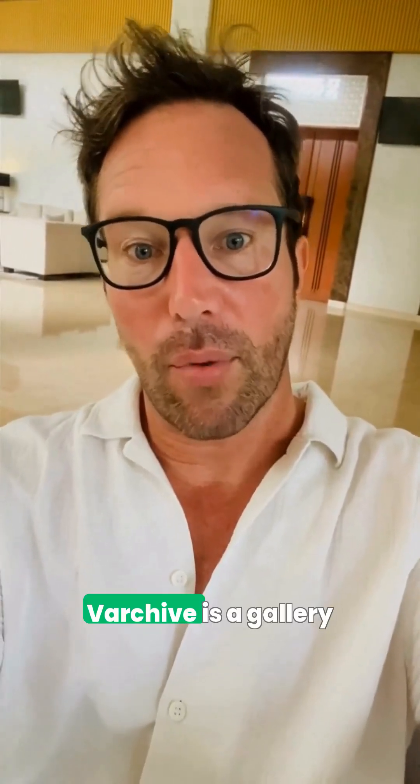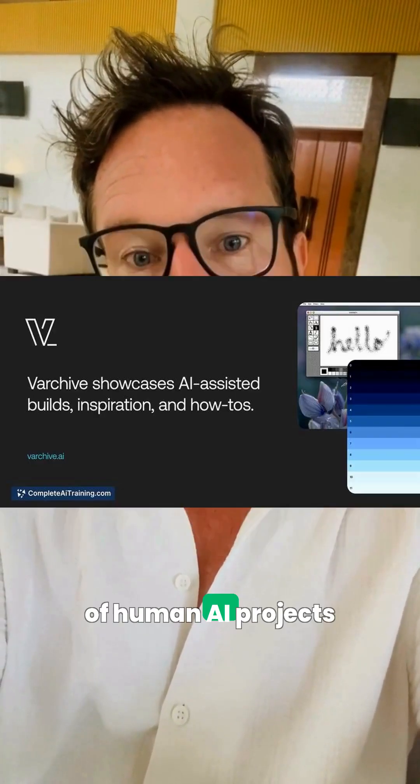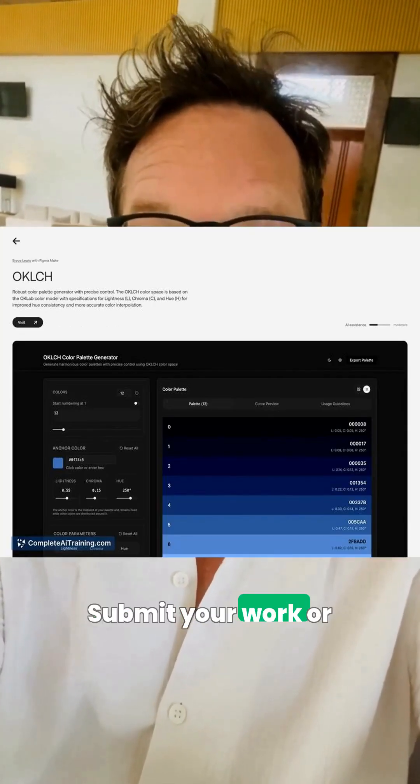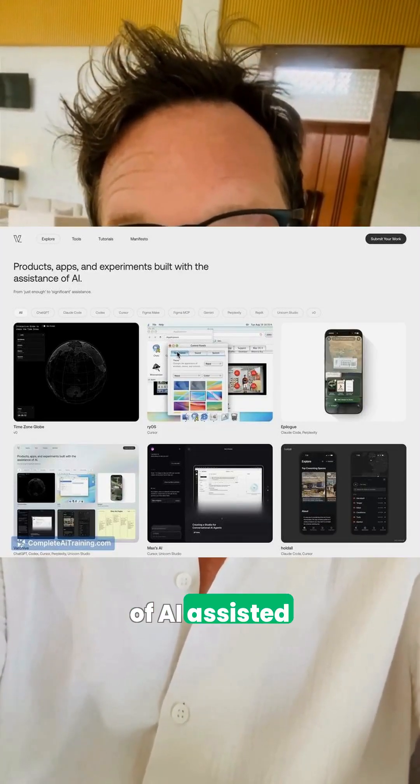When it's time to show the results, Varchive is a gallery of human-plus-AI projects with concise summaries and interactive WebGL previews. Submit your work or browse real outcomes of AI-assisted creation.